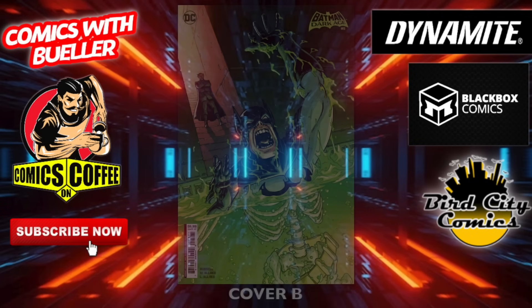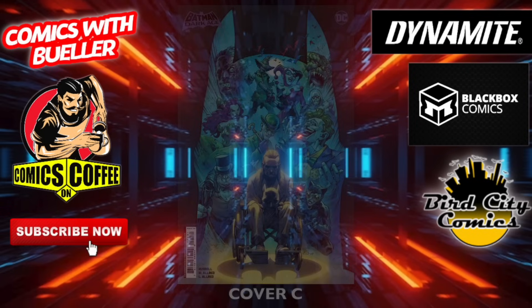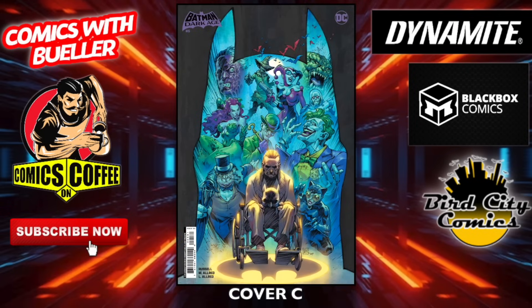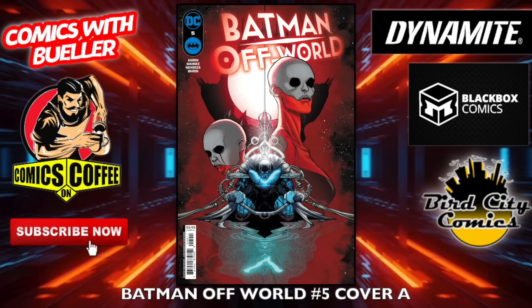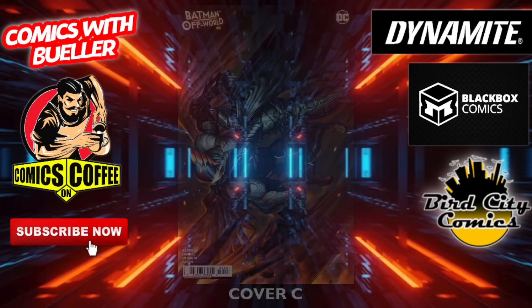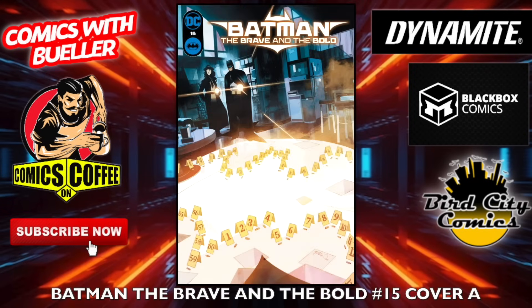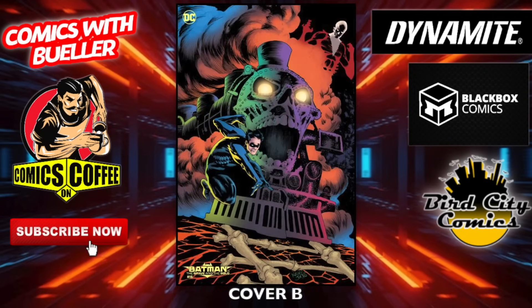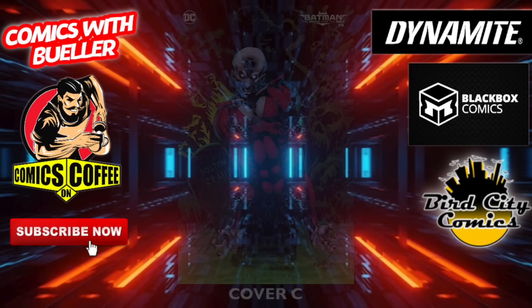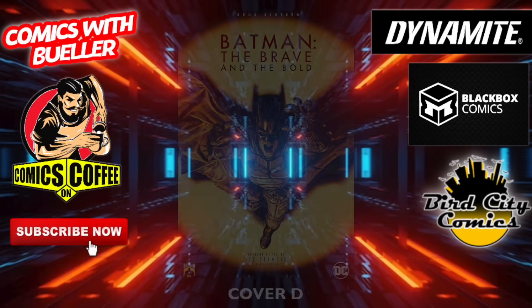Batman: Dark Age number five — cover A and cover B. Speaking of Batman, they got that new McFarlane Batman on the bag — that's awesome, I've been waiting for that for a while, check that out. Batman Off World number five — cover A, cover B. Have you tried the Comics on Coffee before? Let me know in the comments. Cover C. Batman: The Brave and the Bold number 15 — cover A and cover B. Also, if you want to give this video a like because you liked it, please feel free. Cover C — but if you didn't like it, don't do it.